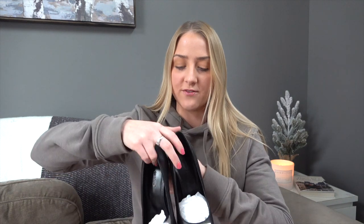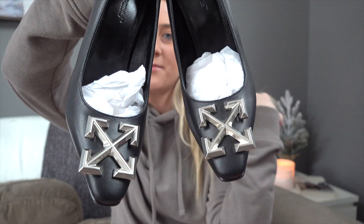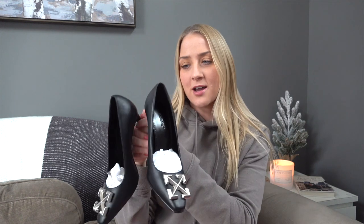Before Century 21's sale went up, they had some Off-White sneakers I wanted badly but the prices were too high for a good profit. However, when the sale went up, I found one pair of Off-White shoes — these gorgeous black leather pumps with their little arrow logo on them. I think they're such a collector's item. I actually tried them on for Instagram because they're my size, but they're going up for sale.